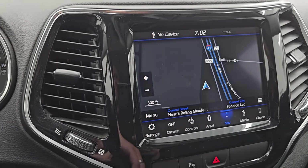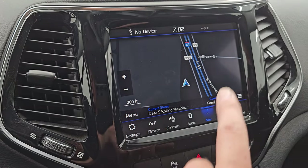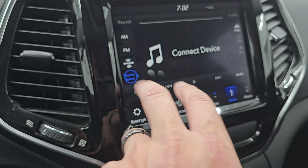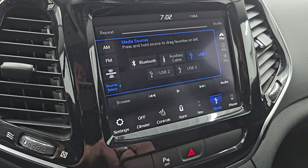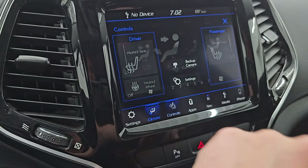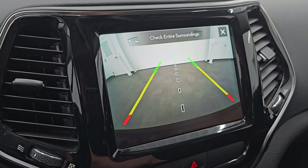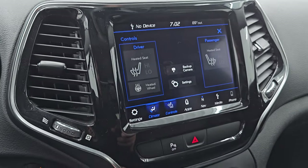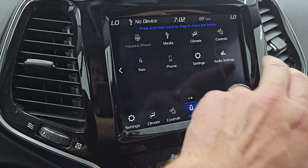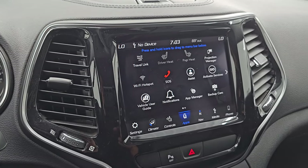You get the 8.4-inch radio, which gives you the factory navigation system — there is Highway 41, so that is working perfectly. You always want to check to make sure the nav system shows you where you're supposed to be. You have AM, FM, SiriusXM radio, Bluetooth, AUX, and USB hookups. Climate controls include dual climate control, heated seats, heated steering wheel controls, and backup camera so you can get lined up with that receiver hitch every time. This one has projection manager where you can project your cell phone to the screen via Android Auto or Apple CarPlay. You also get the gloss black surround around the radio.